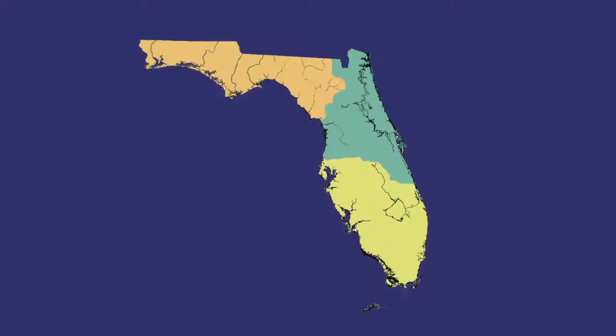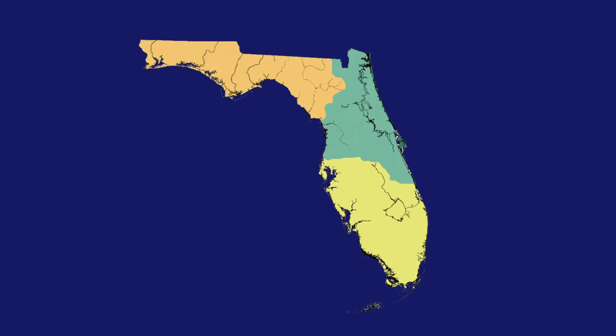This was a mosaic of different environments. North Florida, Central Florida, and South Florida were probably quite different from one another, as they are now.